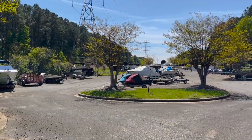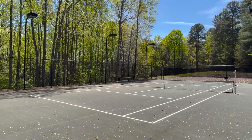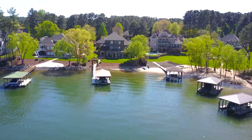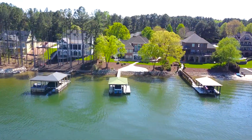Northview Harbor amenities also include a boat launch, boat and RV storage, a playground, and tennis and pickleball courts. Homes in Northview Harbor start around $600,000 and can reach upwards of $3 million for some of the premium waterfront properties.